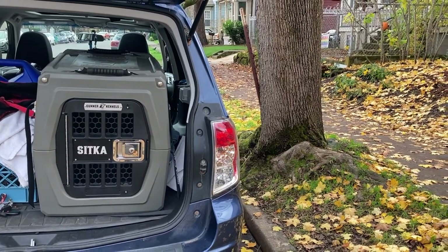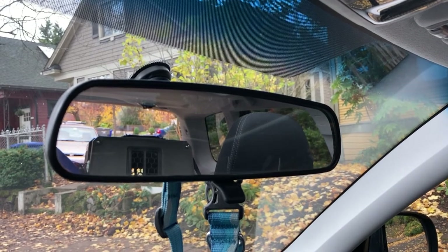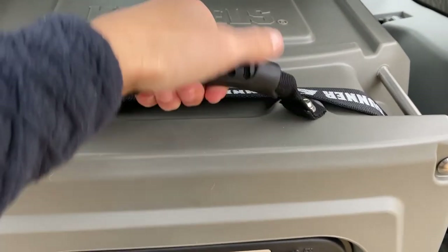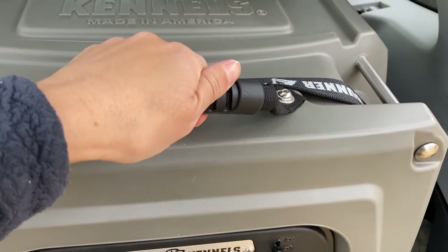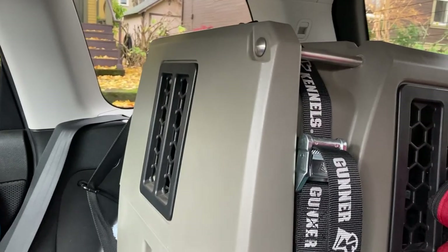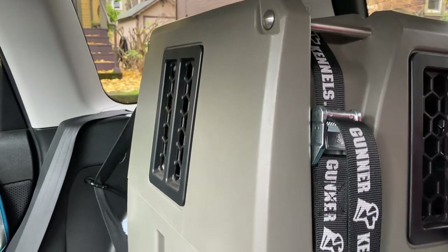I can put both rear seats up no problem. There's a little bit of visibility block in the rearview mirror but it's not enough to hinder my view at all. The kennel is pretty heavy, but these padded handles at either end make it easier to lift in and out of my car when I need to. In the rear of the kennel there's another window vent, and at the bottom there's a drainage plug so if it gets wet or you travel in wet weather you can easily drain it. At all four corners you have metal pins where you can loop straps in to secure it further to your car.